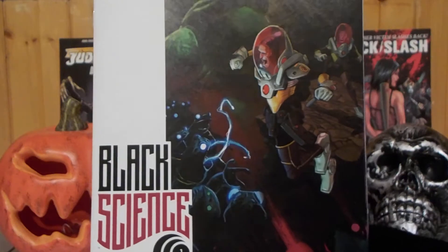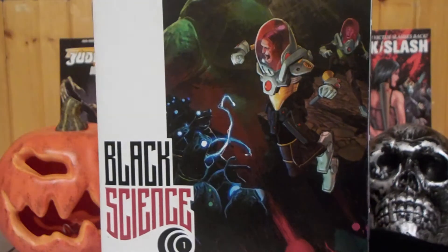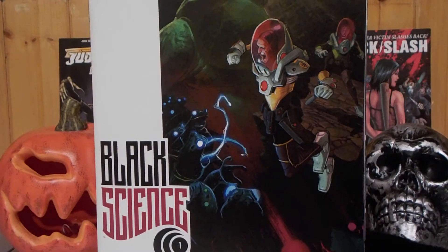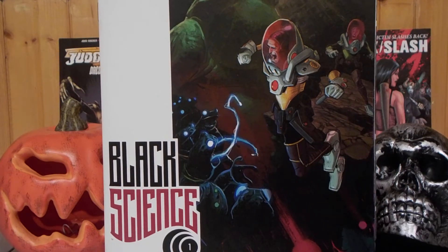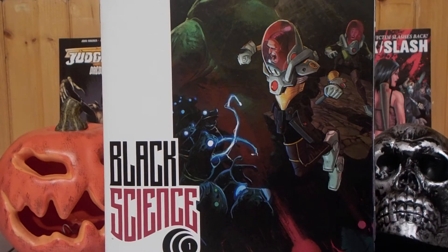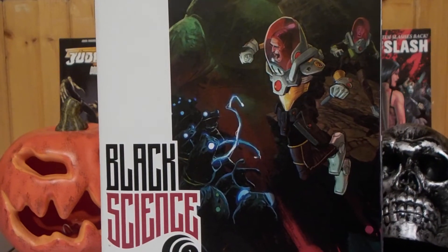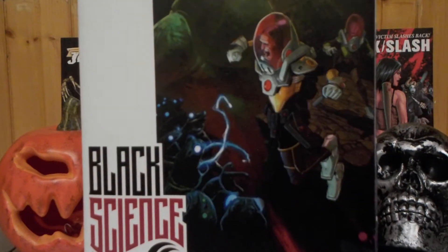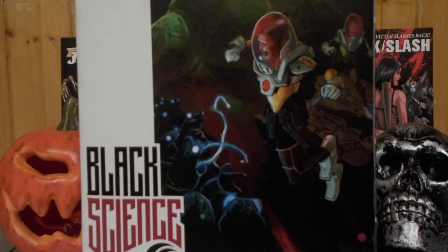What the book is about is basically this anarchist scientist called Grant McKay, who's on the cover, who took his family and a team of scientists on basically this journey to test out this transportation device called the Pillar. They get stranded on this alien world where you have these frog men and fish men who are at war with each other.